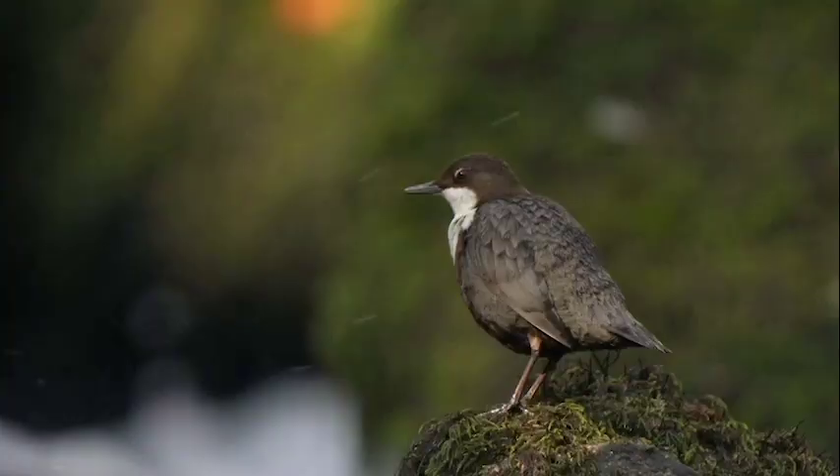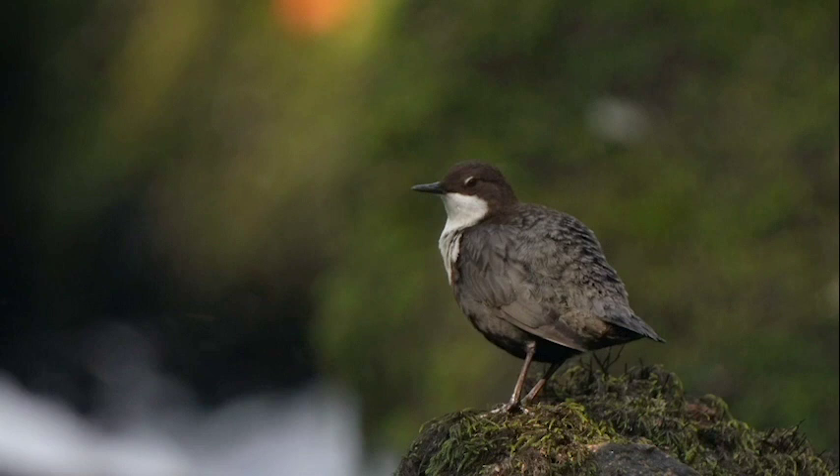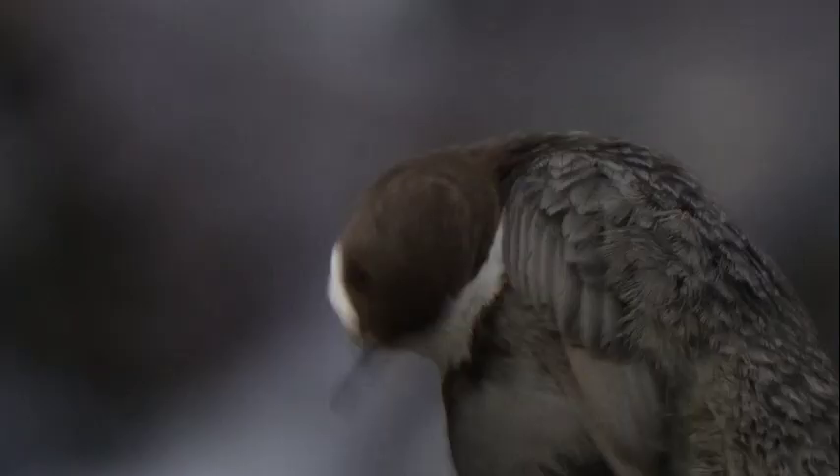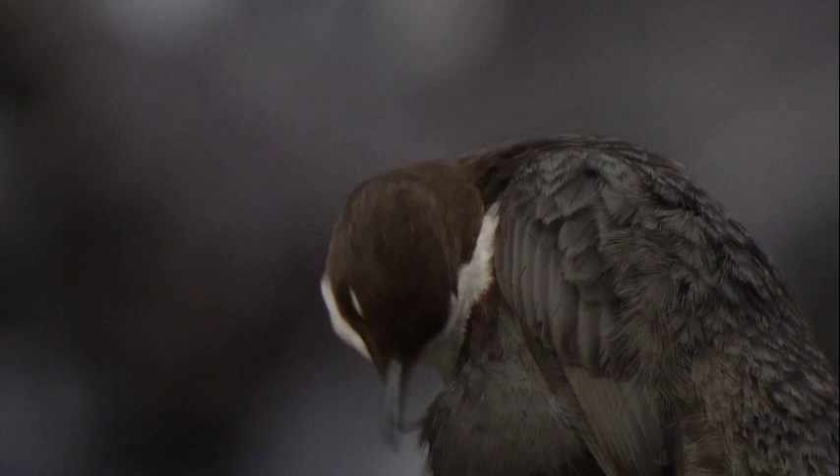Time to clean up. After a swim, she'll use special oils produced by a gland in her tail to re-waterproof her feathers. Preening oils are essential for keeping the bird's feathers flexible and in good nick. After all, she has to keep in ship shape.